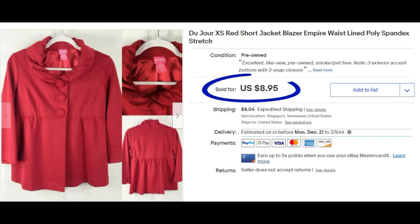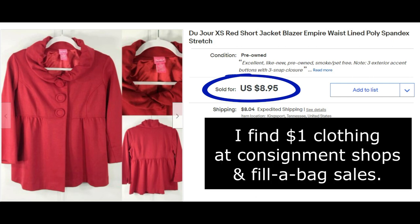Reebok vest jacket windbreaker in bright pink sold for $8.95. This Du Jour extra small — I do not like buying smalls or extra smalls. I get a lot of these in fill-a-bag at church rummage sales for a couple bucks. I don't have a lot in them. Sold this one for $8.95.